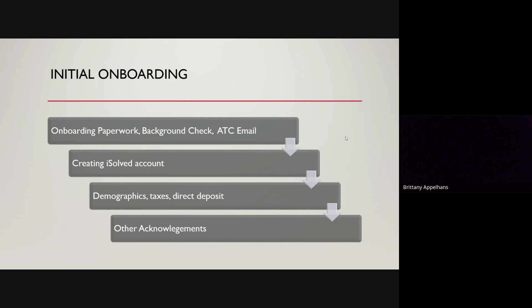So we will go ahead and click on that link. Onboarding will consist of entering your demographic information, putting in your filing status for your taxes, including all of your account information for your direct deposit — as many accounts as you want to. And there's also a few acknowledgements that you will go through during that process.